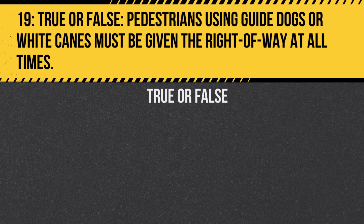Question 19. True or false: Pedestrians using guide dogs or white canes must be given the right-of-way at all times. Answer: True. These pedestrians are blind or visually impaired, and drivers must yield to ensure their safety.